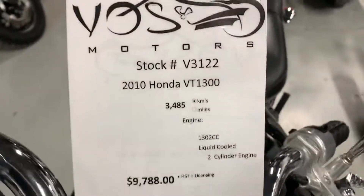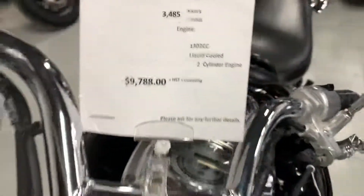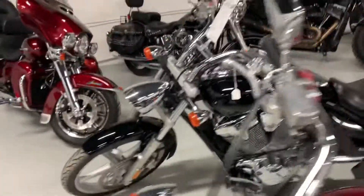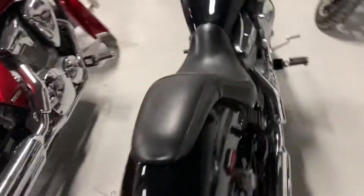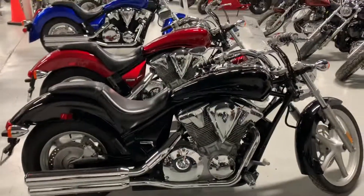It's a 2010 with 3400 kilometers for $9,788 — prices are the same, two different motorcycles: black and metallic red, pretty nice. They are here parked in the showroom; you're more than welcome to come in and take a look at both bikes in person. Thank you.